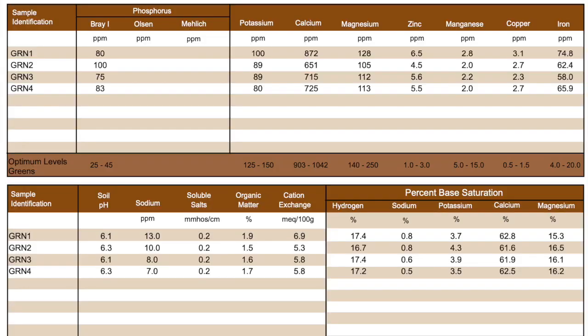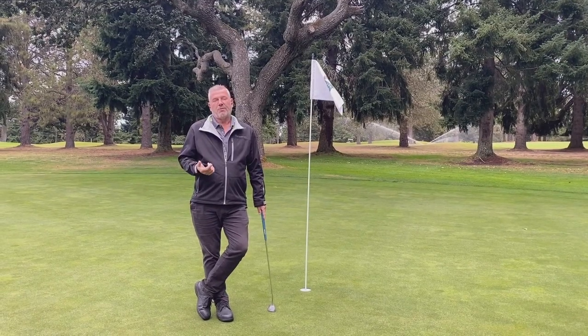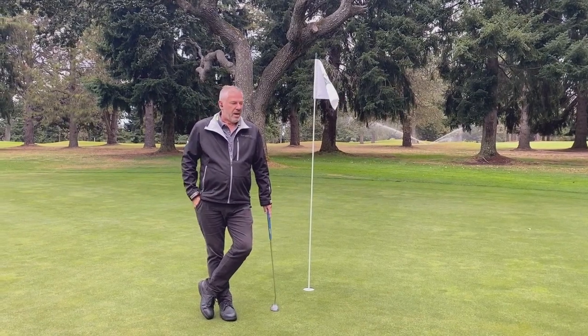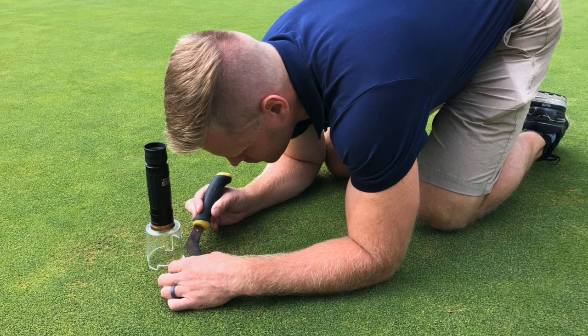One of the first things we did was take soil tests — much like taking a blood test to get a prescription from your doctor — to get recommendations for our fertility program. From the soil tests we were able to devise a good nutrition plan for 2020. A good friend of mine, Dr. Bill Kreuzer, is one of the leading turf pathologists in the world, from the University of Lincoln Nebraska.